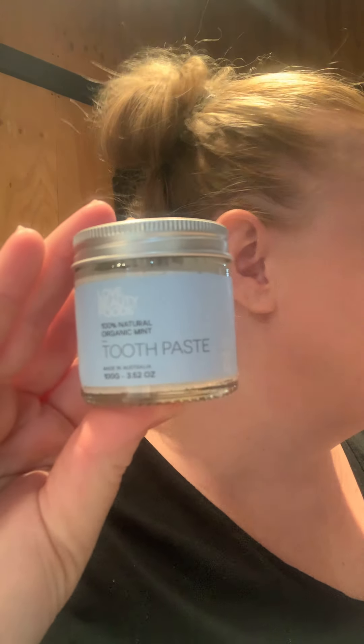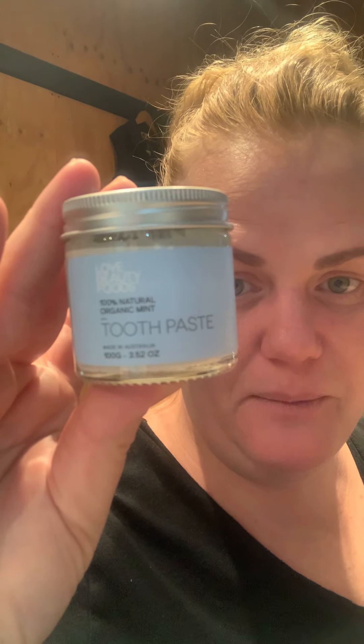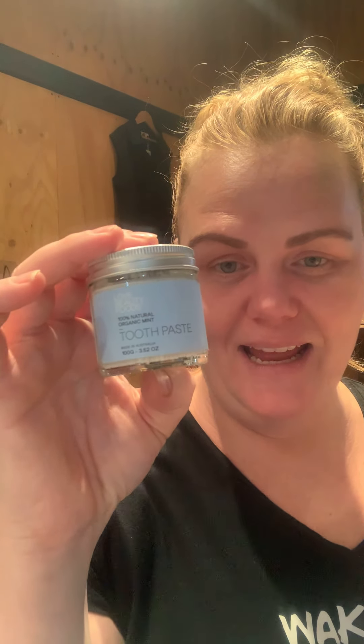You've also still got toothpaste in a jar. We've got two different brands. The Love Beauty Foods toothpaste is my favorite — it just feels like my teeth are spot-on when it comes to cleaning. They always feel really, really clean. You can also get charcoal toothpaste, though charcoal does get messy. You can either dip your toothbrush into the paste or use a teaspoon to smear it on. It gets messy especially if you've got kids — even sometimes when I use it.